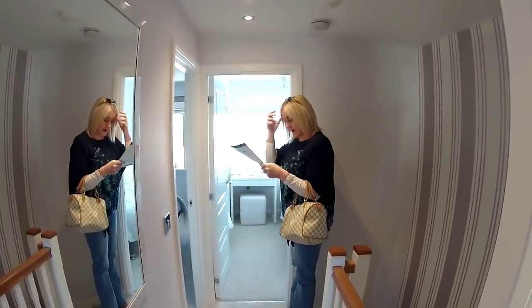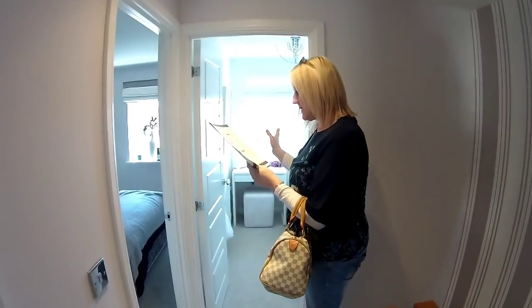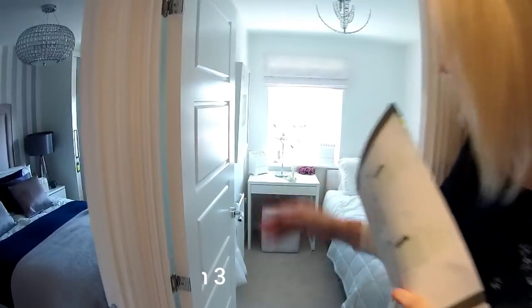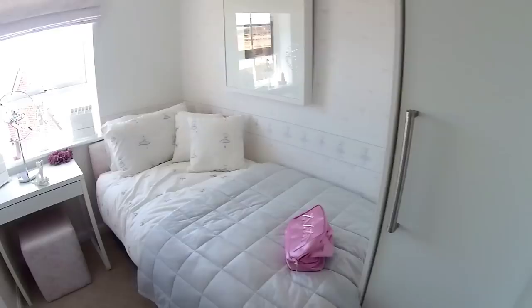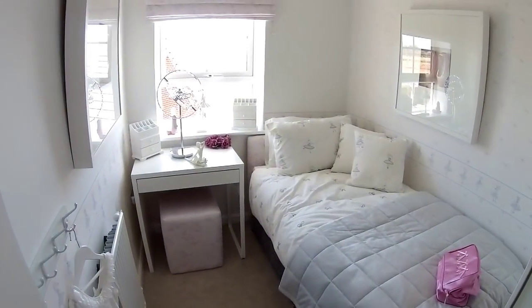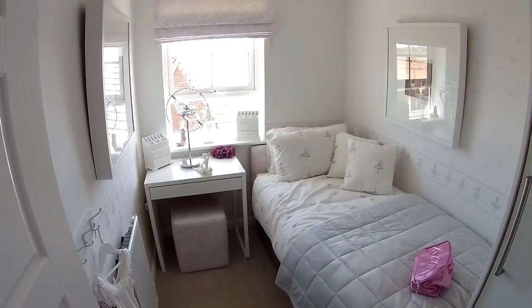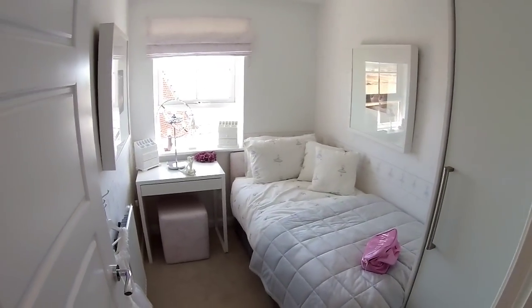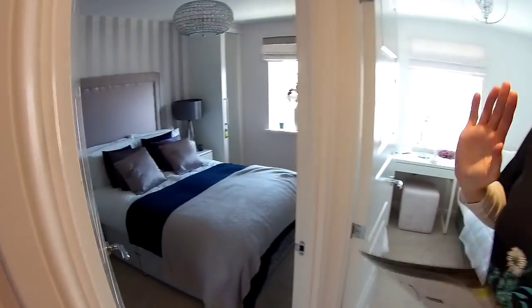First floor — at the rear we've got bedroom three with a little built-in cupboard. Pretty little bedroom — Angelina Ballerina themed. Bedroom three is two metres seven by one metre nine. It could be an office, a nursery, or even a walk-in wardrobe if you wanted.